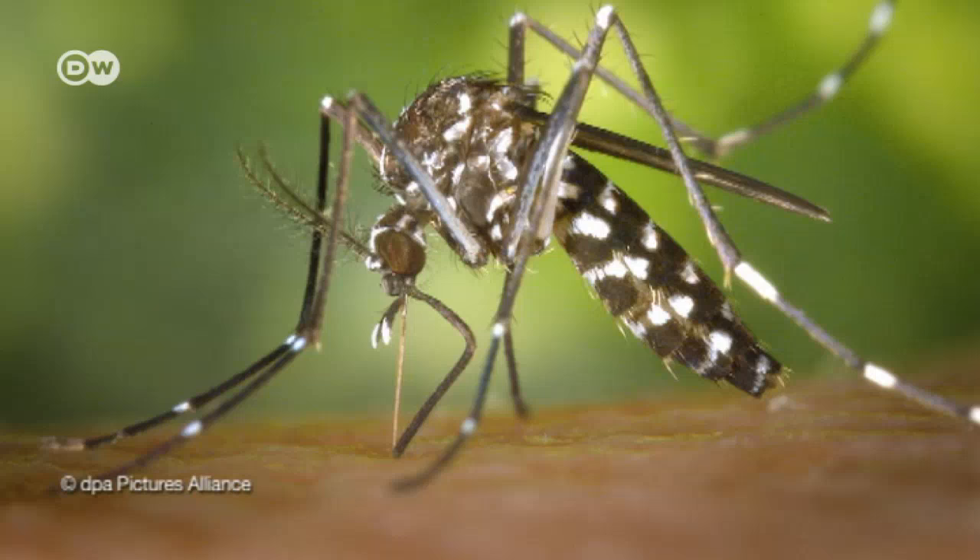Ordinary pesticides wipe out entire insect populations — the beneficial ones as well as the parasites. With this new approach, we might soon be able to eliminate individual species, the parasitical ones. For example, the ones that attack cherry trees or act as a disease vector.